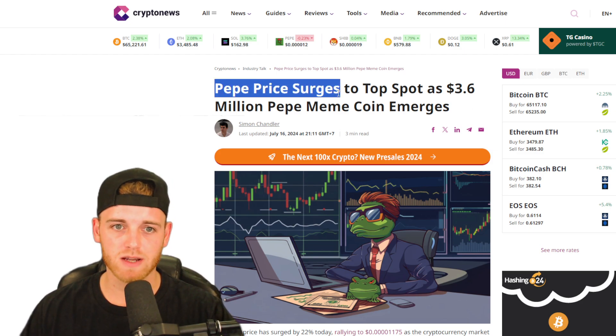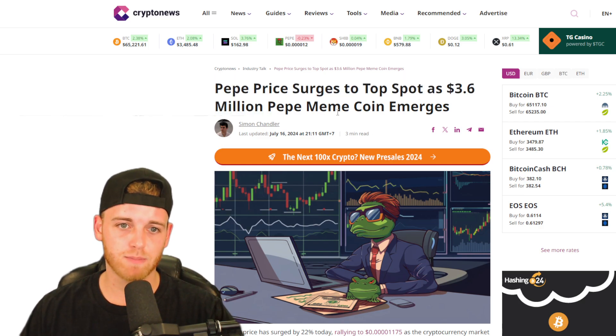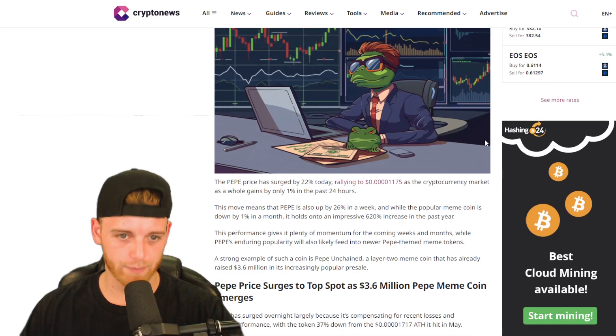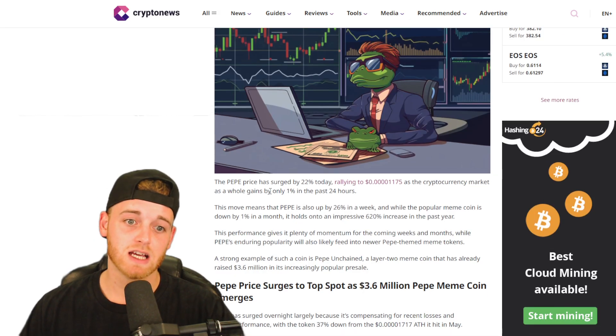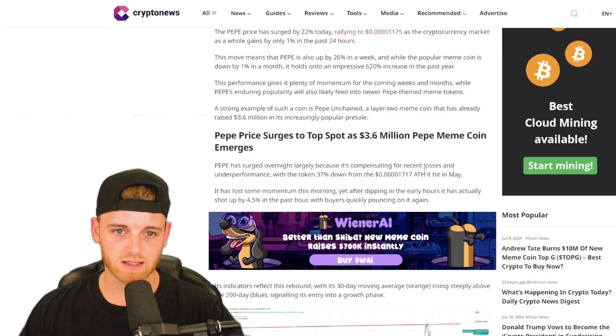Pepe price surges to the top spot as 3.6 million Pepe meme coins emerge. The price has surged in a 22% rally in the market, which has just been absolutely crazy stuff here.